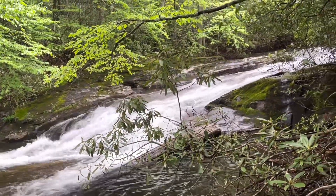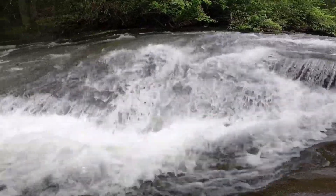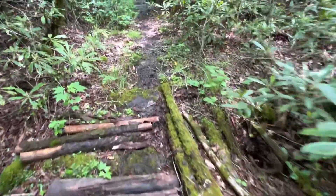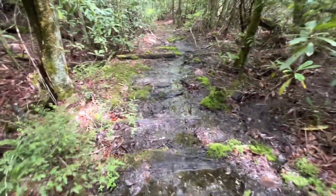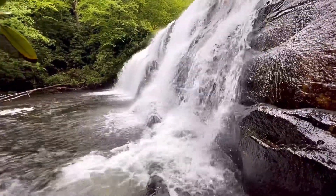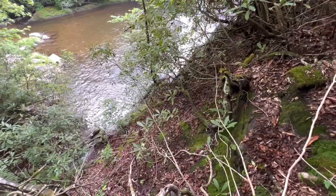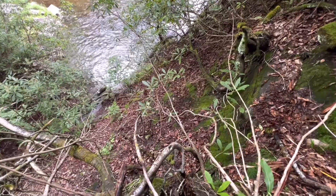So upper falls. I see a lot of remnants of the old logging era. Definitely an old logging road. That's the terrain I had to go down just to see the waterfall — very steep. The vines make it a little easy to get back up; just grab onto them and pull.